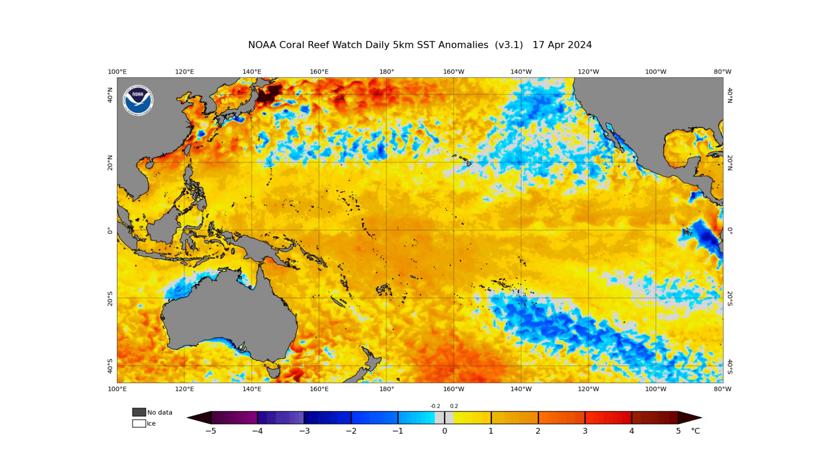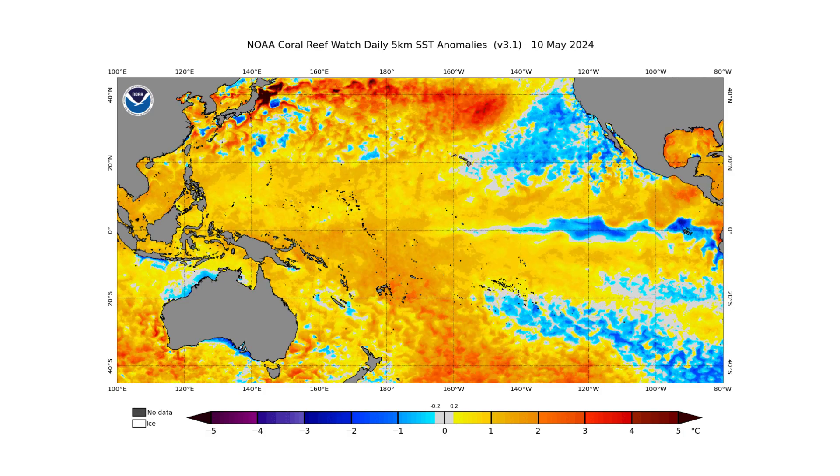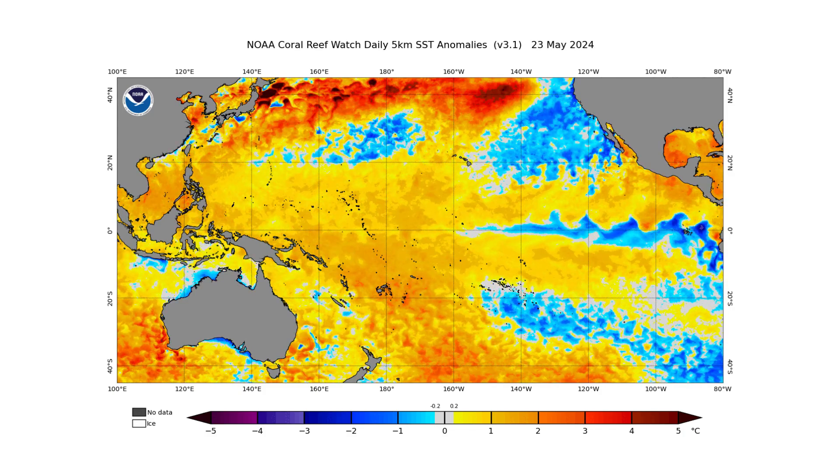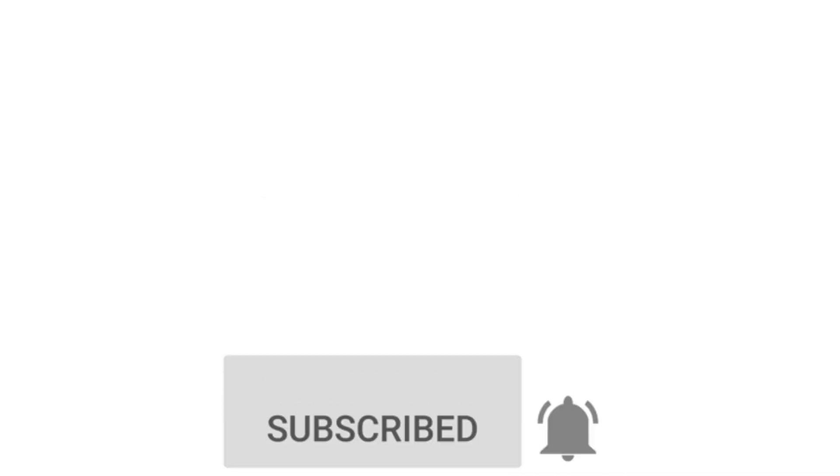Hello everyone and welcome back to the Cyphering Weather. In today's video we're going to discuss the incoming La Niña for the peak of the hurricane season. If you like detailed weather breakdowns, hit the subscribe button and notification bell to get all of my upcoming videos.